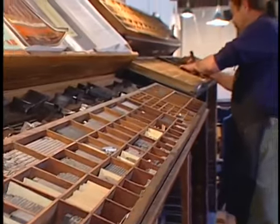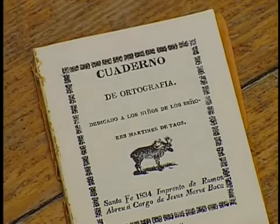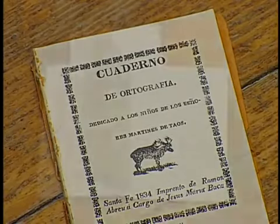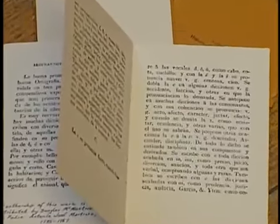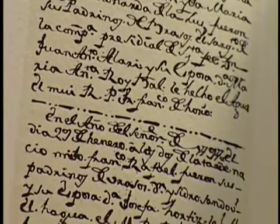In 1834, the first printing press arrived in New Mexico and was used to produce religious and political materials, as well as school primers. In 1877, the first book was printed in a Pueblo language.